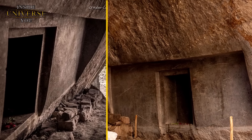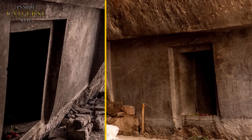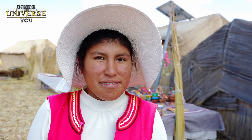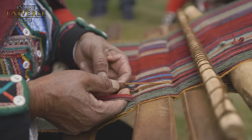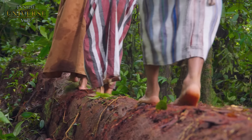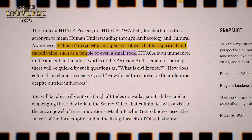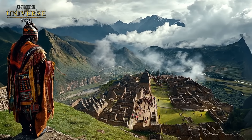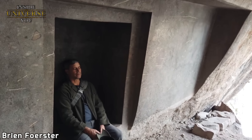Aber wenn man all das bedenkt, kommt man nicht umhin, sich zu fragen: Was ist der wahre Zweck dieser Struktur? Warum wurde so viel Mühe aufgewendet, eine Tür zu schaffen, die ins Nirgendwo führt? In der alten Quechua-Sprache bedeutet das Wort Nyaupa 'alt' und bezieht sich oft auf etwas Ursprüngliches aus der fernen Vergangenheit. Der Begriff Waka hat eine tiefere spirituelle Bedeutung – Wakas wurden oft als Orte betrachtet, an denen das Göttliche mit der irdischen Welt interagierte und als Brücke zwischen der physischen Welt und der Welt der Götter oder Vorfahren diente. Daher kann der Name Nyaupa Waka als 'antiker heiliger Ort' oder 'alte heilige Stätte' interpretiert werden.